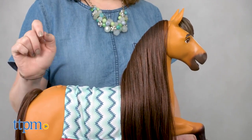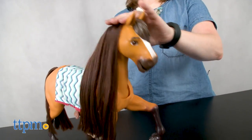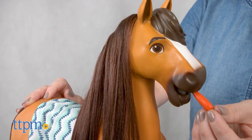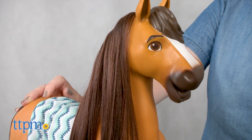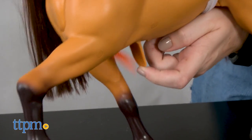Kids can press the button on the back of the horse to hear horse sounds. They can also press down on Spirit's head for more sounds. And if they press and hold the button on the back of the horse, they can feed the carrots to Spirit — it will really look like Spirit's mouth is chomping down on the carrots. To retrieve the carrots, open up the panel on the bottom of the horse.